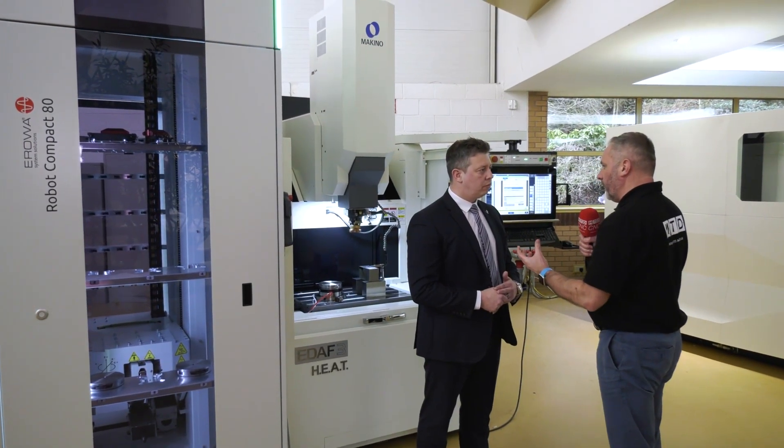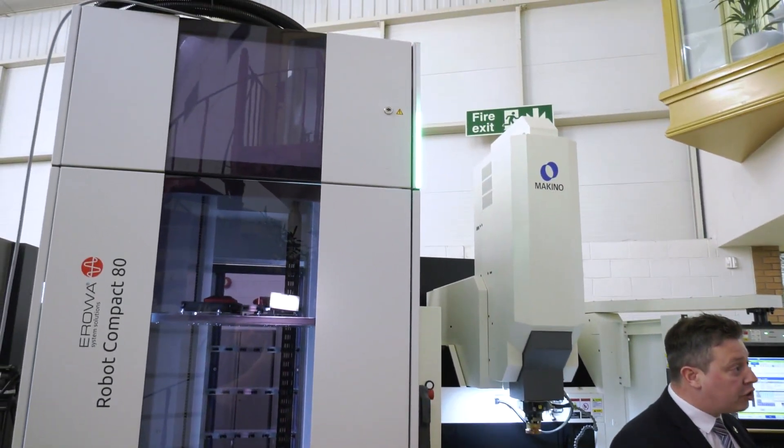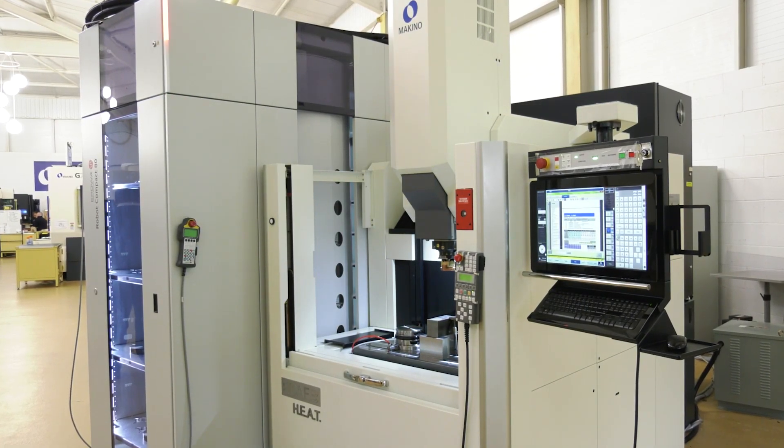Scott amazes me within the portfolio of Makino EDM machines. We're starting off with a fantastic machine here — this is a sink machine, but why have you got a cell with it? The machine you're seeing here is the EDA F3, heat variant, designed for a lot of the aerospace industries — seal slots, high-speed rib pulling at one and a half G force with a 20 metre-a-minute jump. Full hyper-eye control throughout the Makino platform.